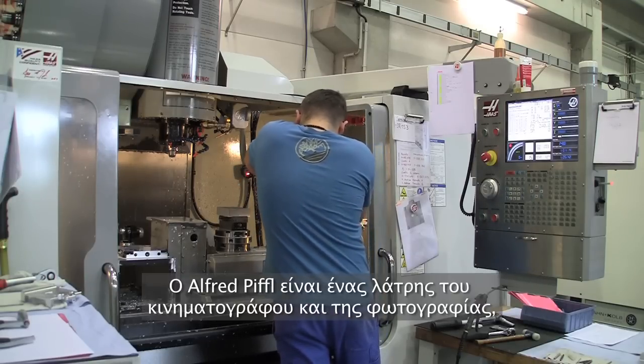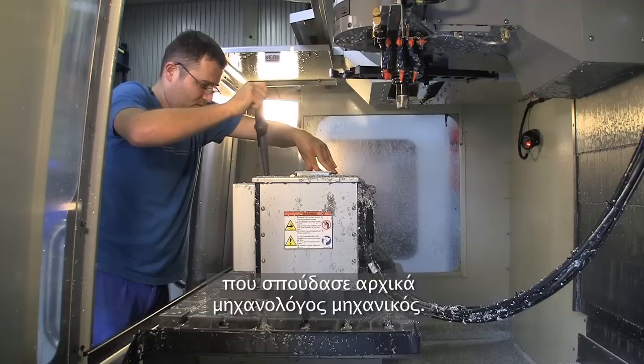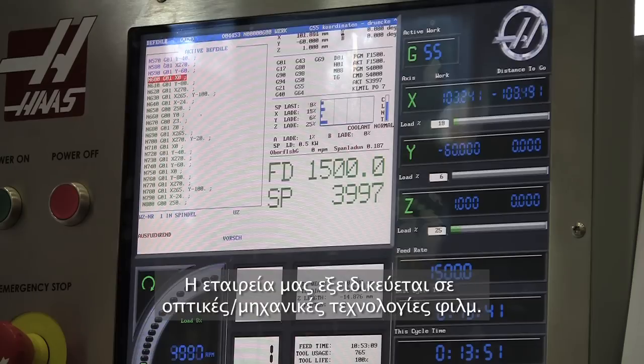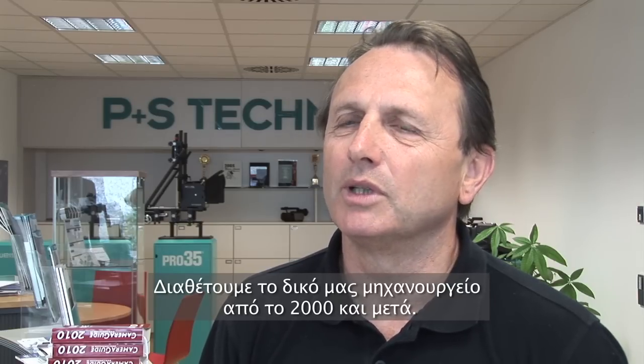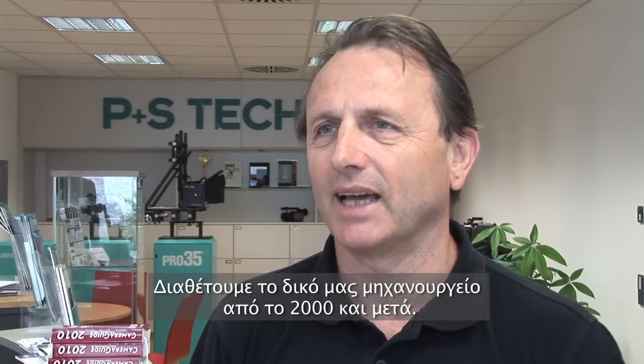Alfred Piffel is a film and photography enthusiast who originally trained as a mechanical engineer. We are specialised in film technique, optomechanic items. I'm running the company since the 90s, so the company is 20 years old. I was also the founder of the company. We're using our own machine shop and milling machines since 2000, and have been building our own machine shop since that time.